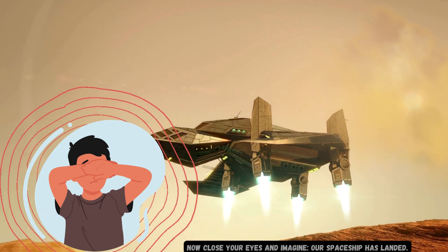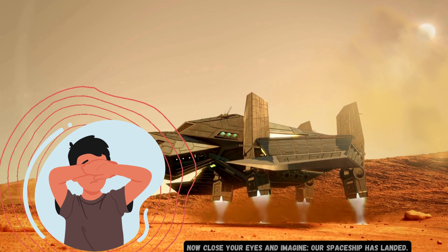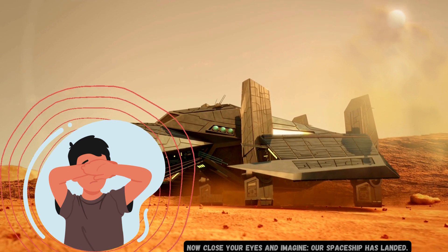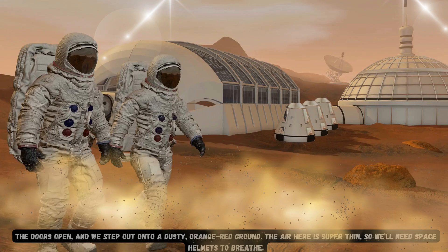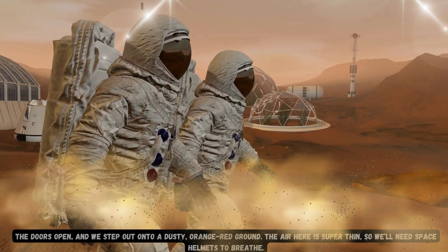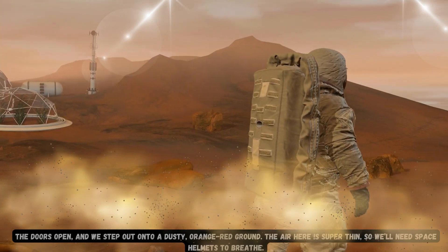Now close your eyes and imagine — our spaceship has landed. The doors open, and we step out onto a dusty, orange-red ground. The air here is super thin, so we'll need space helmets to breathe.